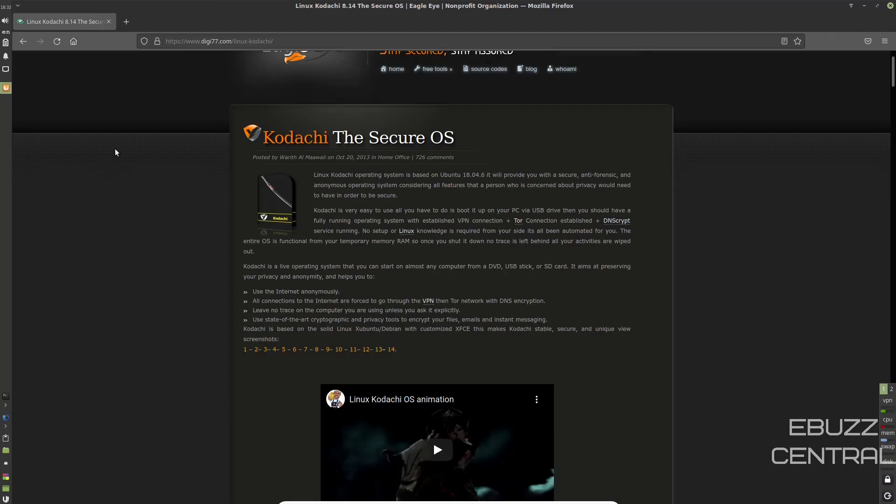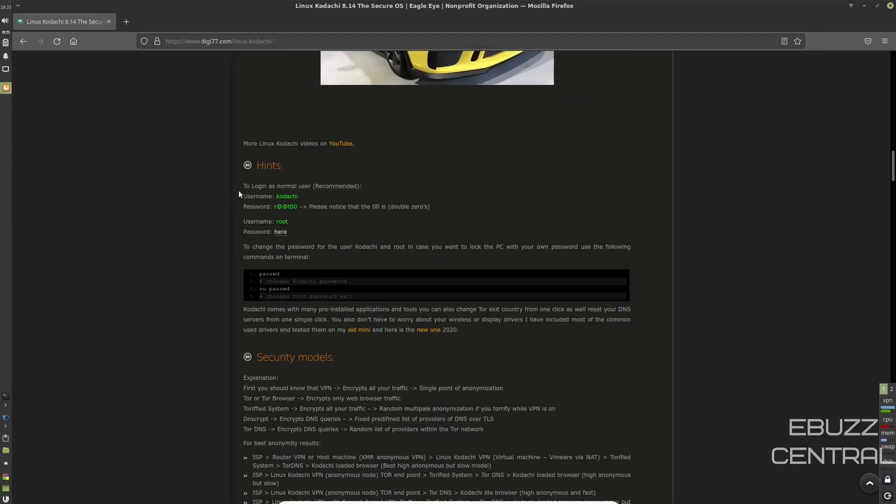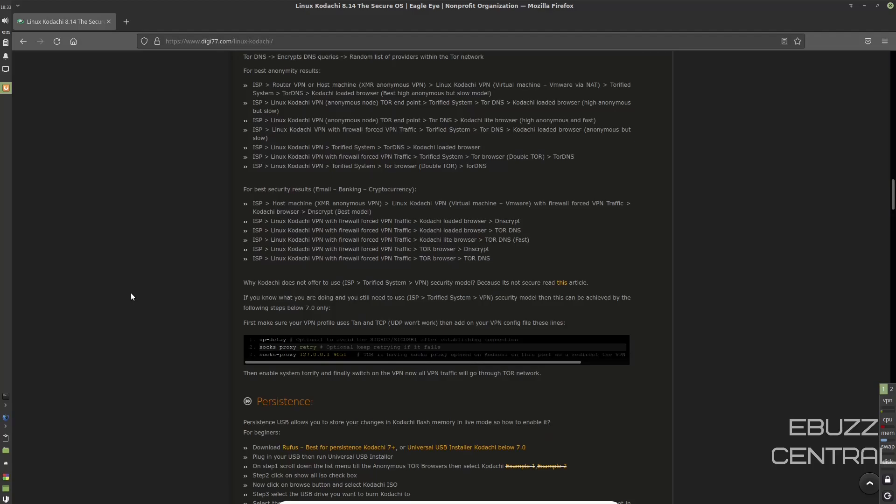It leaves no trace on the computer you're using unless you ask it explicitly. It uses state-of-the-art cryptographic and privacy tools to encrypt your files, emails, and instant messaging. If you scroll down to the bottom, it's got achievements, how-to guides, hints, and security models. You can read all the security models to set up the best anonymous or best security results.